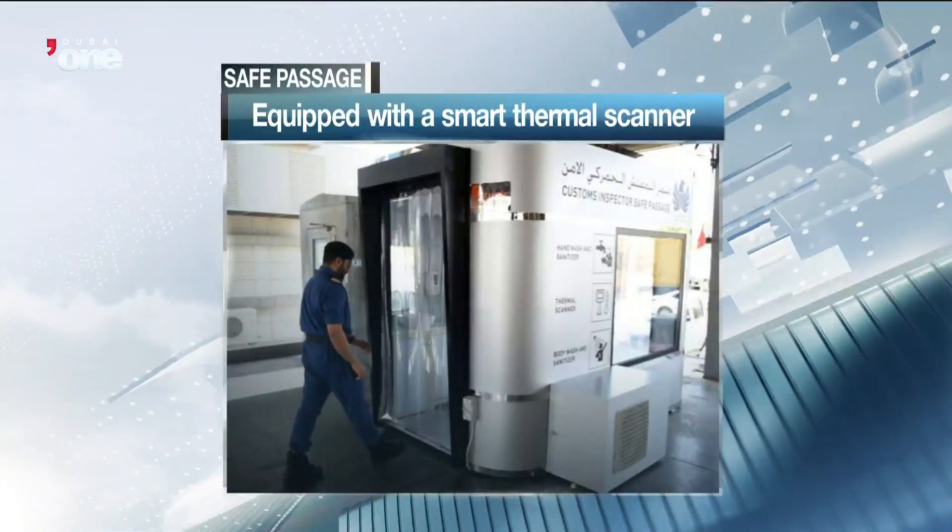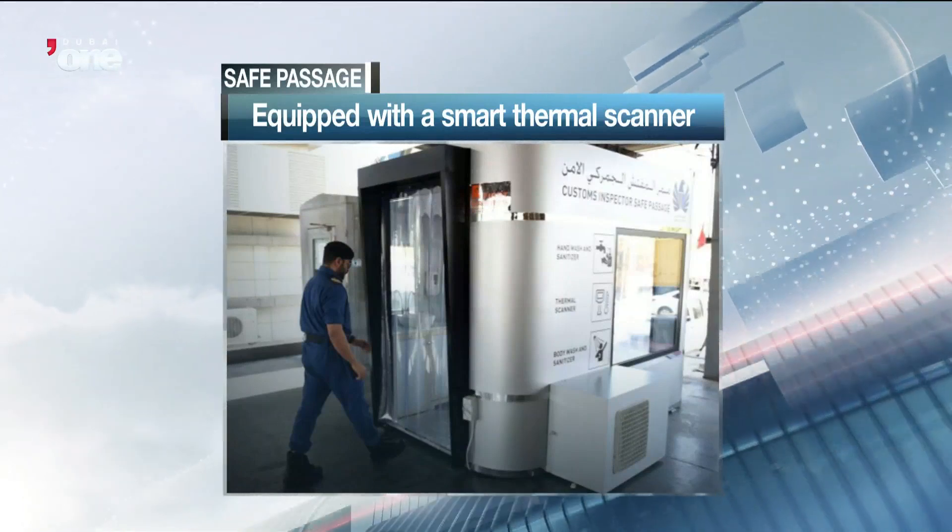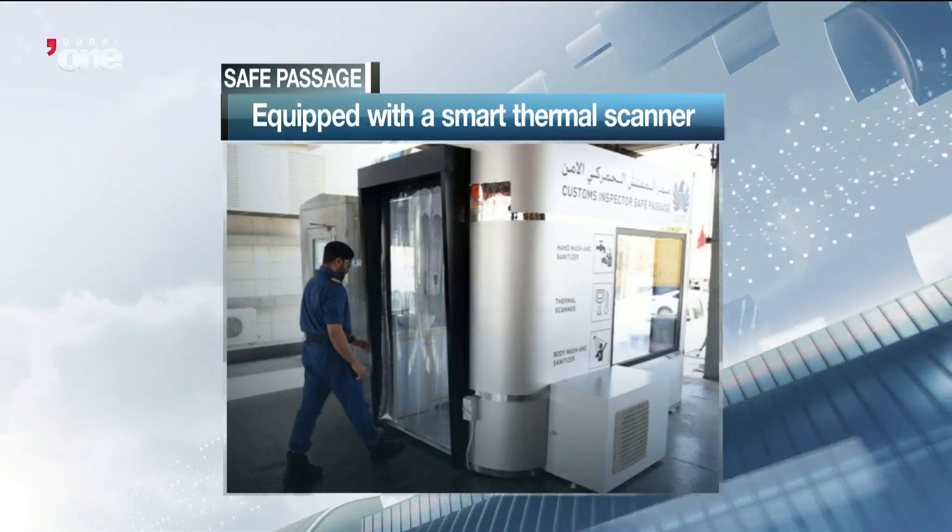Officials say it's equipped with a smart thermal scanner, a water source operated by foot rather than hands, and a full sterilization procedure along with safety gear including a body protective uniform.